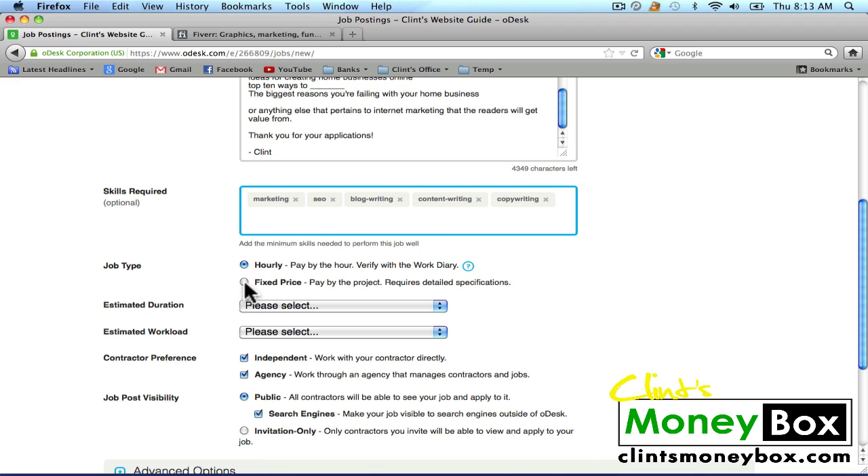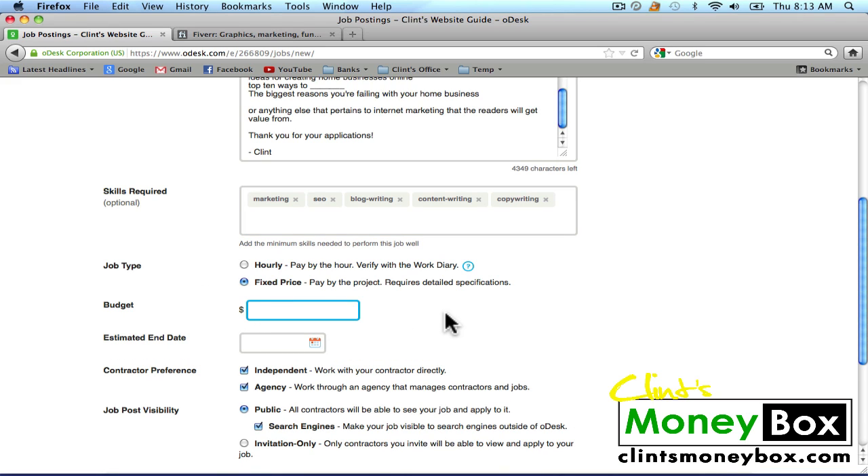I'm going to go ahead and go down to Fixed Price, and for my budget I'm going to put $10. So this is going to get us two posts for $10, and that's generally a pretty good price. You're going to see that other people will bid either higher or lower than $10 depending on the quality they'll give us and where they live. If you're hiring somebody from India, generally those people are going to ask for much less money than if you were hiring somebody from the United States.